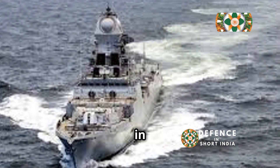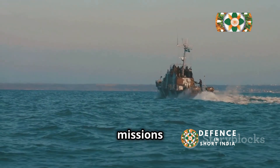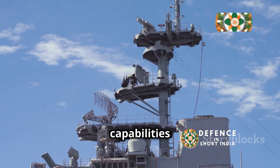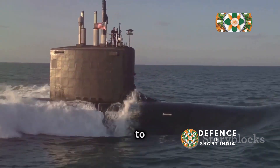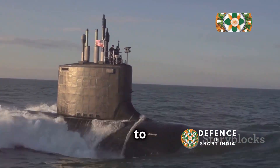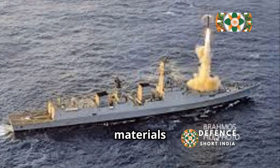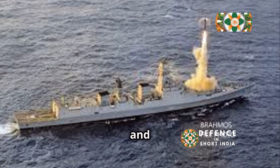This stealth technology allows Teg to operate undetected in contested waters, surprising adversaries and carrying out missions with a higher probability of success. Teg's stealth capabilities are not limited to its radar signature — the ship is also designed to minimize its acoustic signature, making it harder for enemy submarines to detect it. This is achieved through the use of sound-dampening materials and a specially designed propulsion system that reduces noise and vibration.